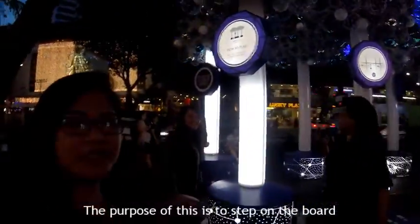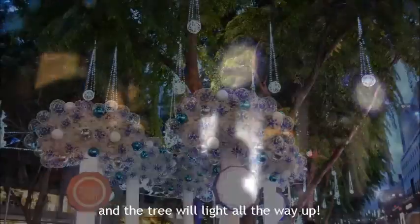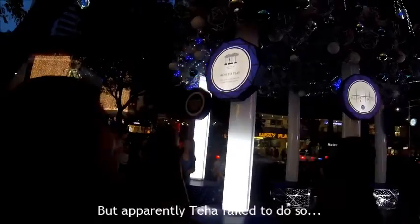What colour do you like? The idea here is that you step on it and there will be light all the way up. But apparently, they have failed to do so.